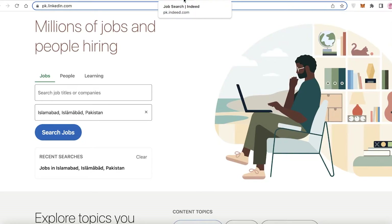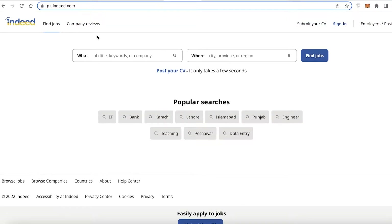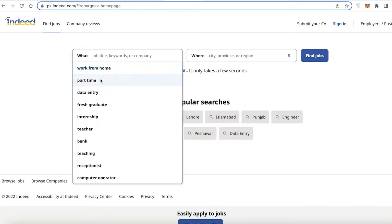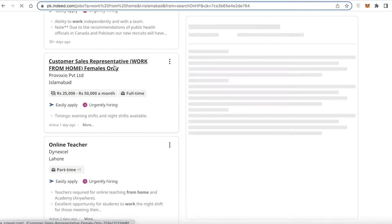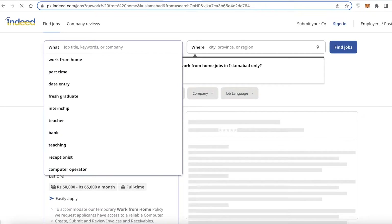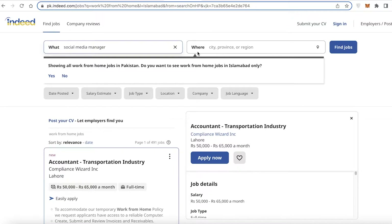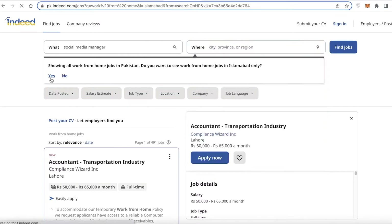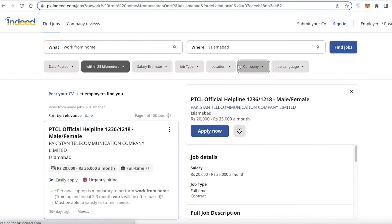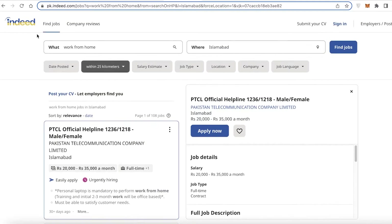I'm going to show you the different platforms where you can find remote marketing jobs. First is Indeed.com. You're going to go onto Indeed.com and add what kind of work you want — for example, 'work from home' — then enter your location and click 'Find Jobs.' You can also search for a specific role like social media manager or social media marketer, then add 'Remote' in the where section to filter for remote jobs only.